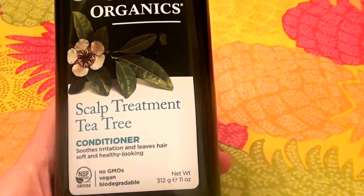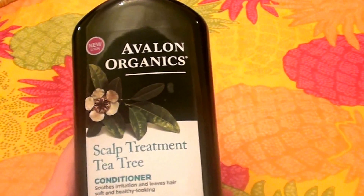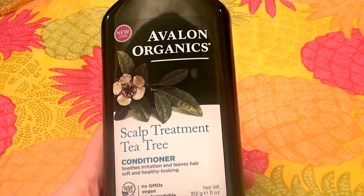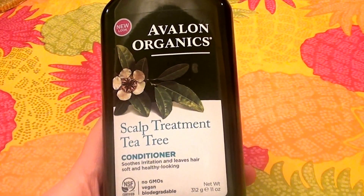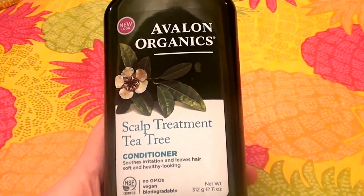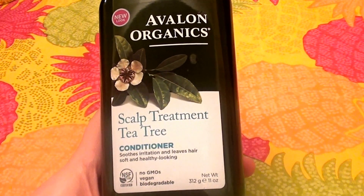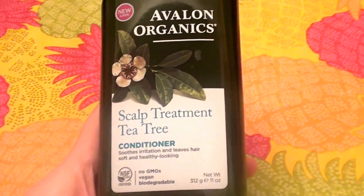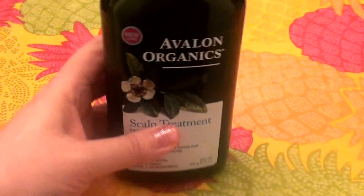So if you have scalp issues — I've never really truly had that many scalp issues, but it seems like this past winter I've had a little bit of dryness, maybe even a little bit of itchiness in my scalp.